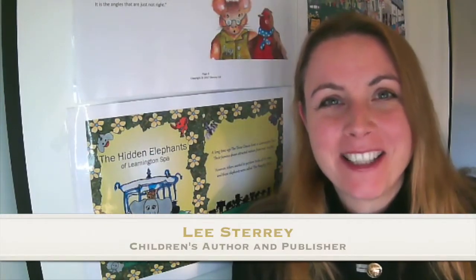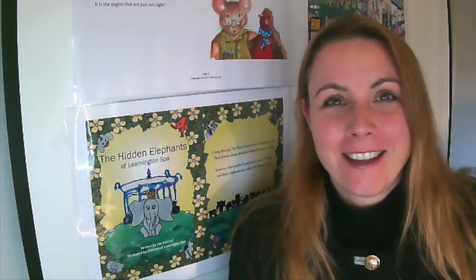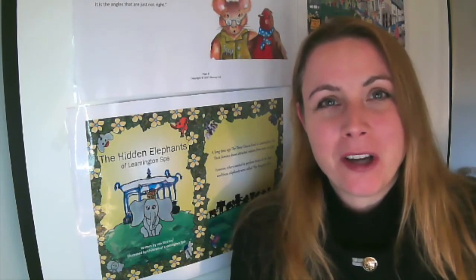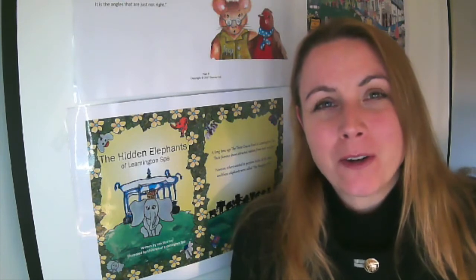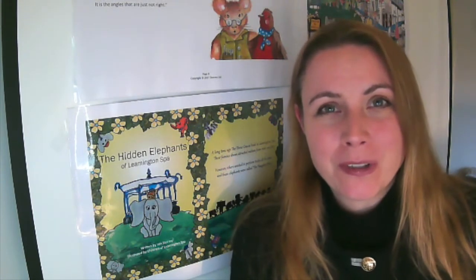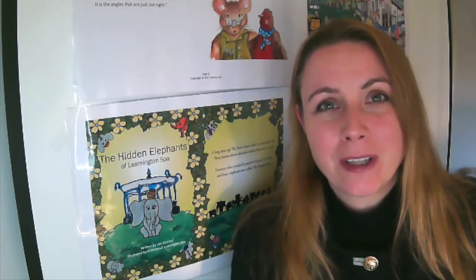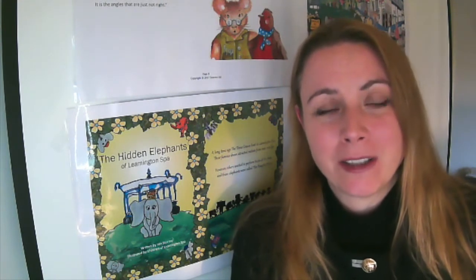Hello, my name is Lise Derry and I'm a children's author and publisher. It saddens me during these COVID times that hospitals, doctor surgeries, nurseries and schools have been not able to have paperback books in case it can spread COVID.